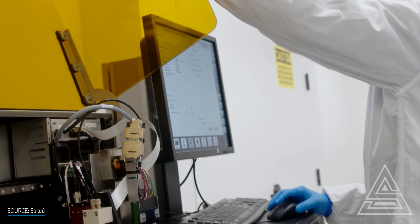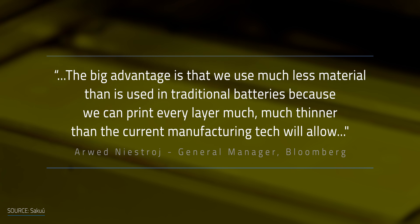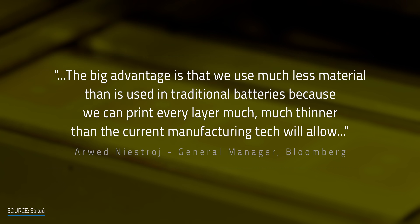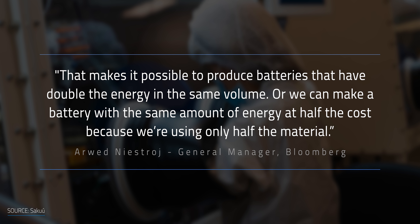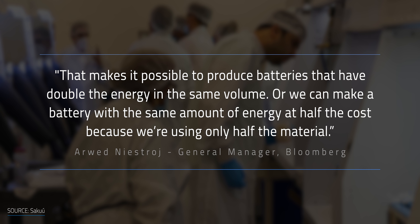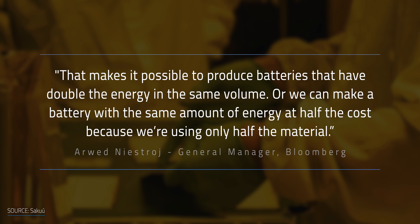Since ceramic electrolytes are used in these batteries, there's no liquid that could heat up and cause problems. The general manager at Saku said: "The big advantage is that we use much less material than is used in traditional batteries because we can print every layer much, much thinner than the current manufacturing tech will allow. That makes it possible to produce batteries that have double the energy in the same volume, or we can make a battery with the same amount of energy at half the cost, because we're using only half the material."